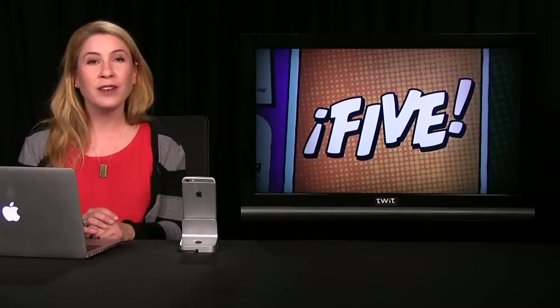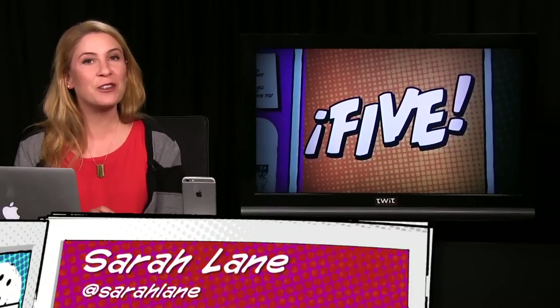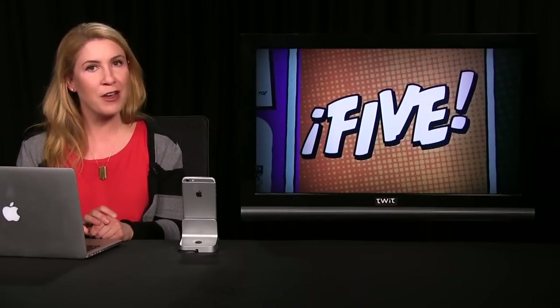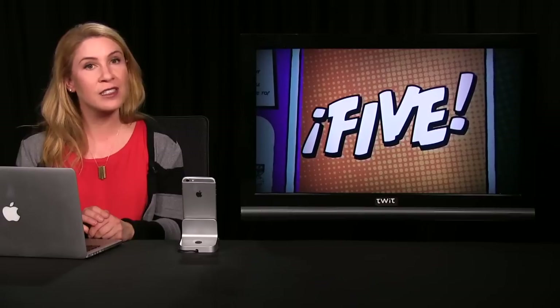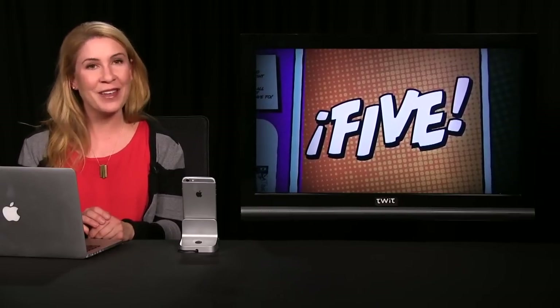Hello Newman and everyone else. Welcome to i5 for the iPhone episode 120, and a very wet and rainy one here at TWIT World Headquarters in Petaluma, California, but the show does go on. By the way, i5 covers the latest iPhone apps and tips and tricks, and of course news, so you came to the right place. I'm Sarah Lane, let's begin.